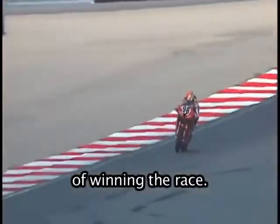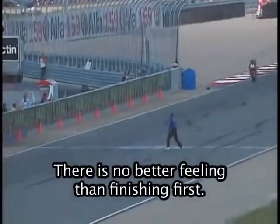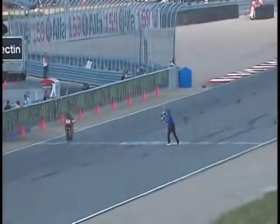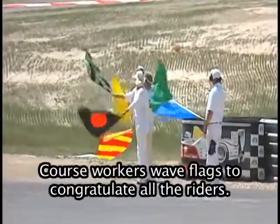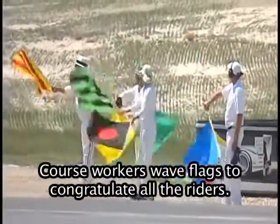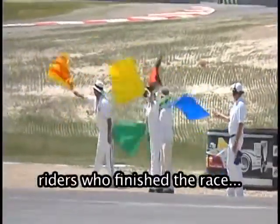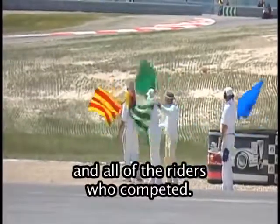Drivers risk all of that danger for the possibility of winning the race. There is no better feeling than finishing first. This race is over. Course workers wave flags to congratulate all the riders — the rider who won the race, riders who finished the race, and all of the riders who competed.